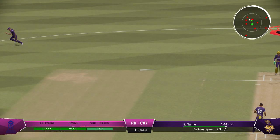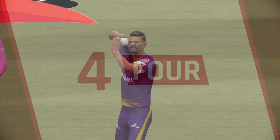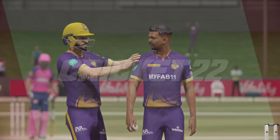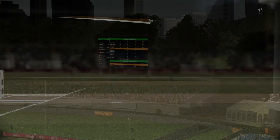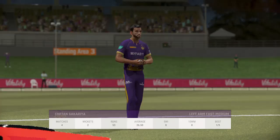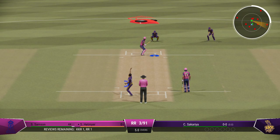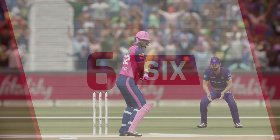Couldn't have hit that any better — onto the front foot early, placed it perfectly into the gap. Timed it nicely for four more. The left arm pace bowler is coming into the attack from the south end. That's right out of the middle of the bat — they've faced one ball and scored six runs. Can't be much more efficient than that.